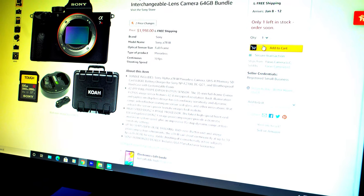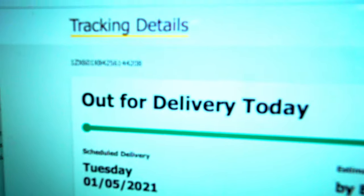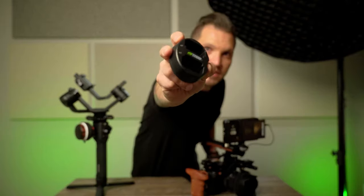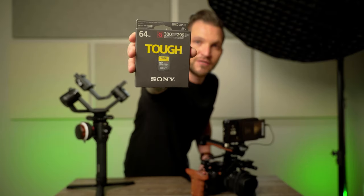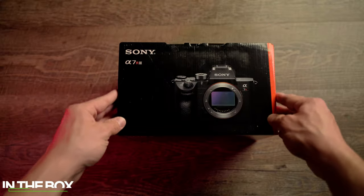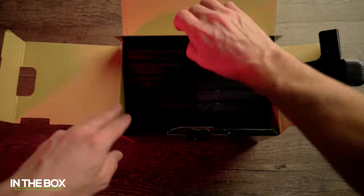You can also get it on Amazon — I'll leave links to everything below if you're interested. The bundle came with a free case, a Wasabi battery charger, and a Sony Tough card. It's one of those cards that you can leave underwater for up to three days and it's supposed to be semi-indestructible.